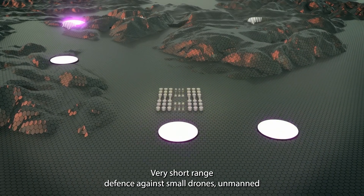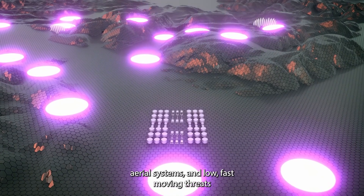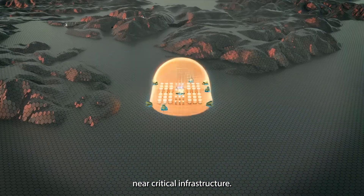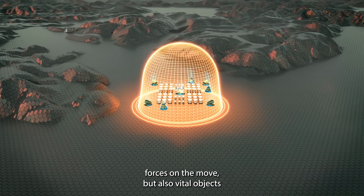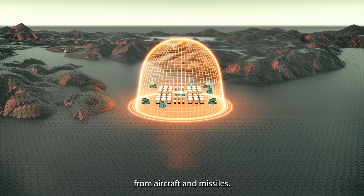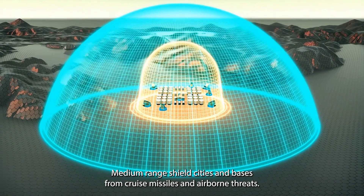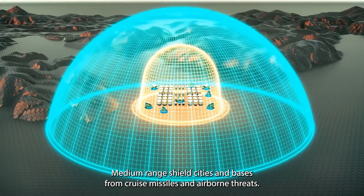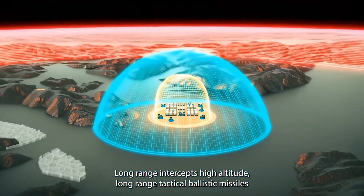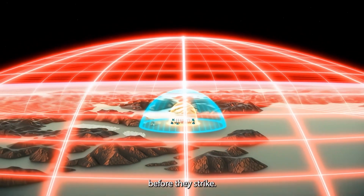Very short-range defends against small drones, unmanned aerial systems and low, fast-moving threats near critical infrastructure. Short-range protects forces and vital objects from aircraft and missiles. Medium-range shields cities and bases from cruise missiles and airborne threats. Long-range intercepts high-altitude, long-range tactical ballistic missiles before they strike.